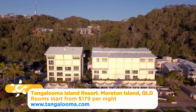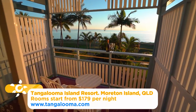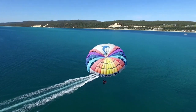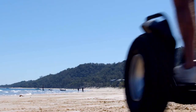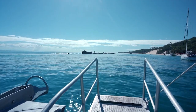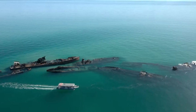Tangalooma Island Resort caters for all types of holidays and offers up not only a range of accommodation, but also everything and anything you could possibly want to keep you active on your island adventure. From whale watching to parasailing, massages to segways, it's all at your fingertips. Just 10 minutes from the resort is a cluster of 15 ships that was sunk to provide a safe haven for boaties, but what it's become is a little goldmine for diving and snorkelling.